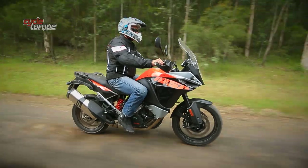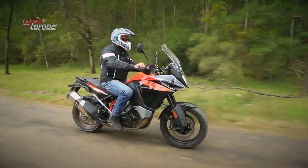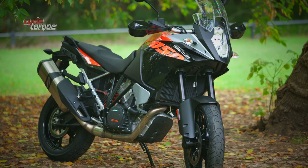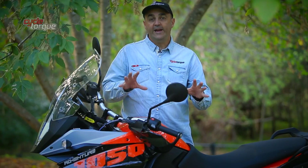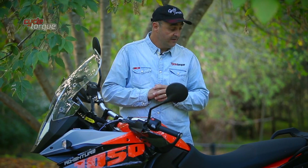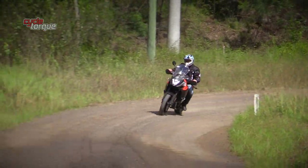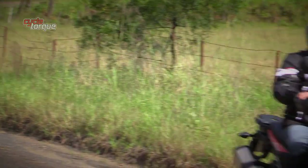That's 10 millimetres lower than the next highest bike in the four-bike range, helped also by the fact that suspension travel is the lowest: 185mm on the forks and 190mm in the shock. KTM uses WP suspension across all its adventure bikes. This bike has the most basic suspension in the range — 43mm upside-down forks with no adjustment.